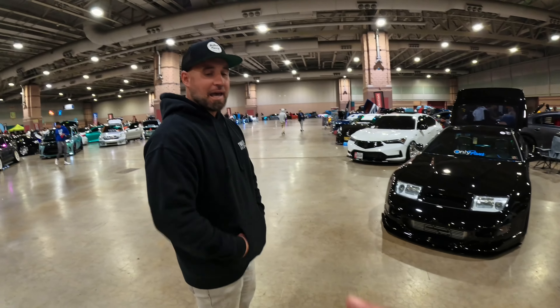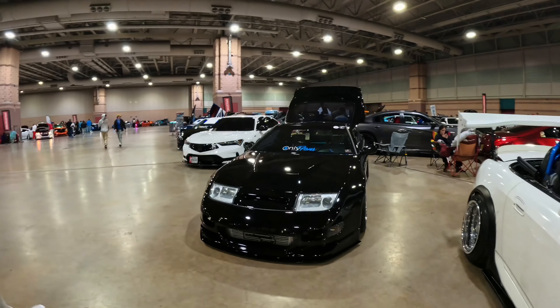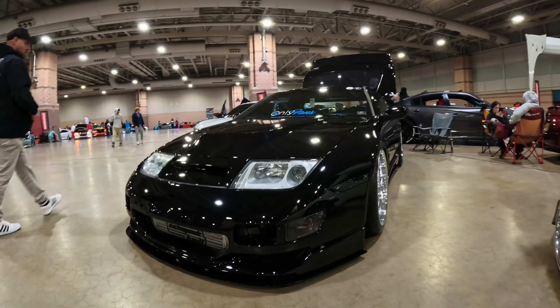Luke, we appreciate your time again. Thank you for stopping by. Guys, I'll leave you with this quick look at the car — she is a thing of beauty.